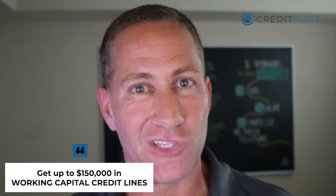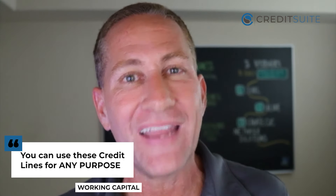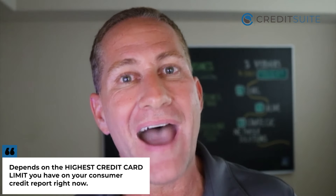The credit line hybrid program is where you can get up to $150,000 in working capital credit lines. Working capital means you can use these credit lines for any purpose, unlike SBA loans where you have to specify how you're using the funds. How much you get approved for depends on the highest credit card limit you have on your consumer credit report. If your highest card — say Chase — has a $20,000 limit, you can usually get five to eight times that amount, so typically $100,000 or more.